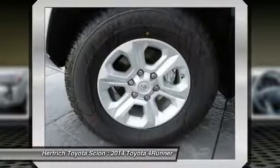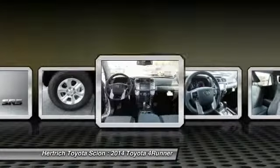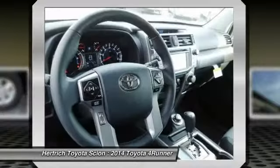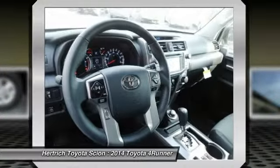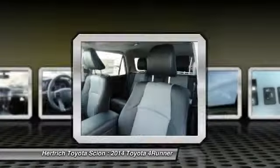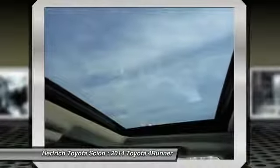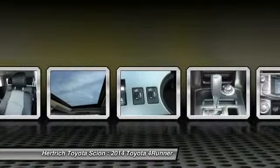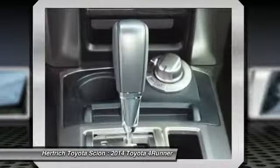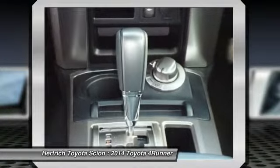The Toyota 4Runner debuted in the U.S. more than 25 years ago. Now in its 5th generation, this mid-sized SUV uses the same platform as the FJ Cruiser and maintains its truck-like body-on-frame construction. A third row of seats is available, and both the second and third rows fold completely flat without having to remove the headrests, providing a cavernous 90 cubic feet of cargo space.